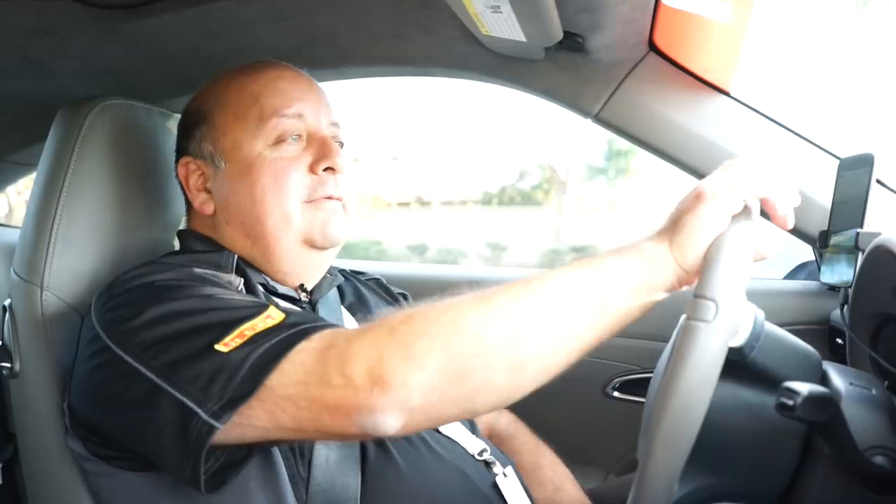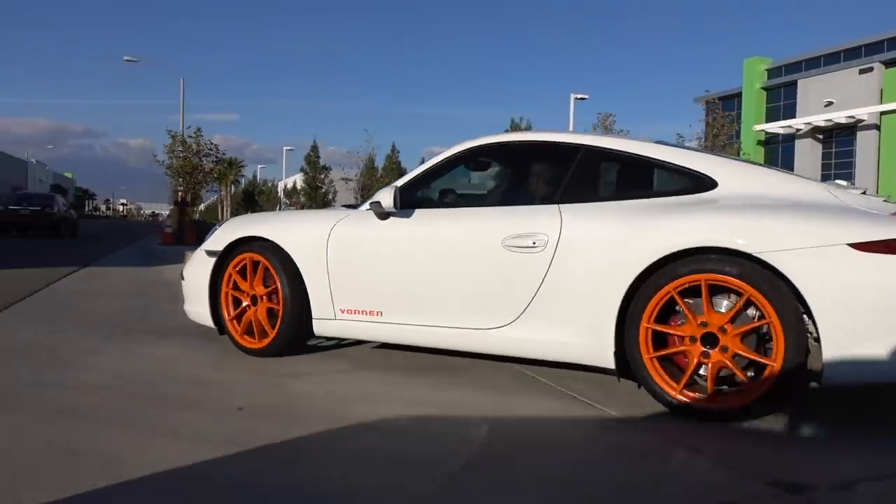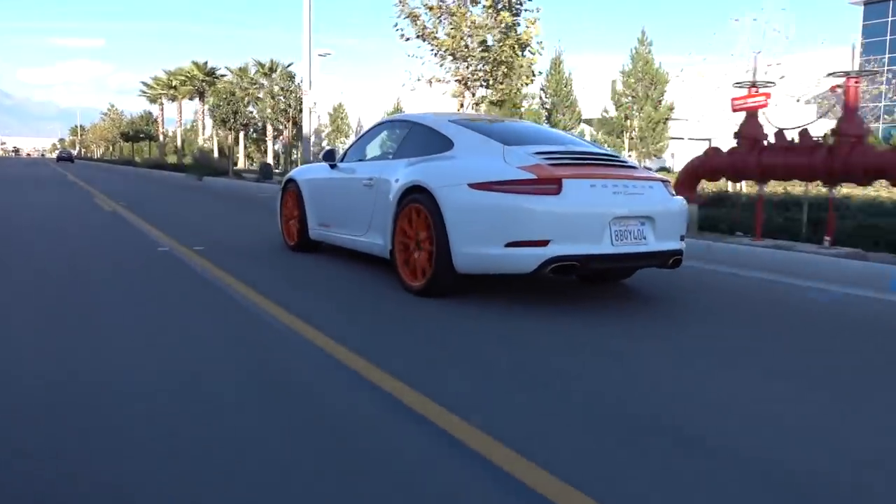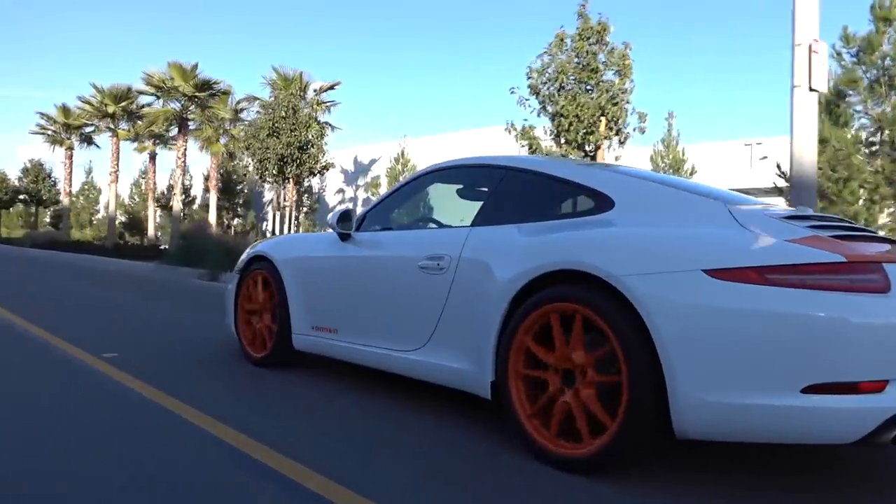Let's take it for a drive. We're going to be doing some straight-line runs so you can feel this extra horsepower and torque. We're going to go for a seat-of-the-pants feel here — that's what counts. Here we go.